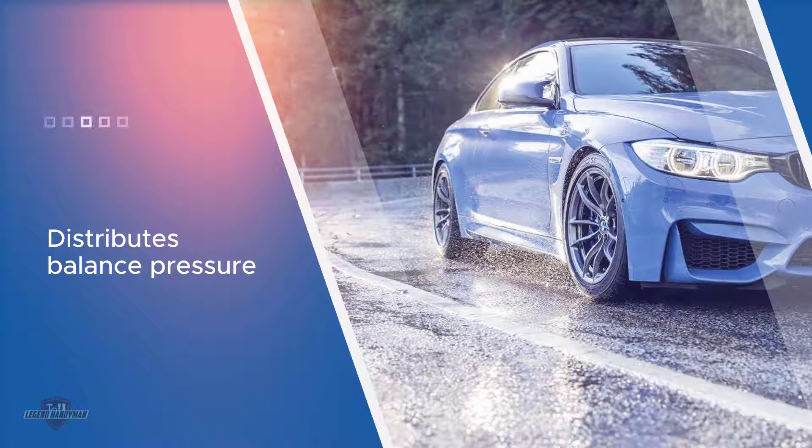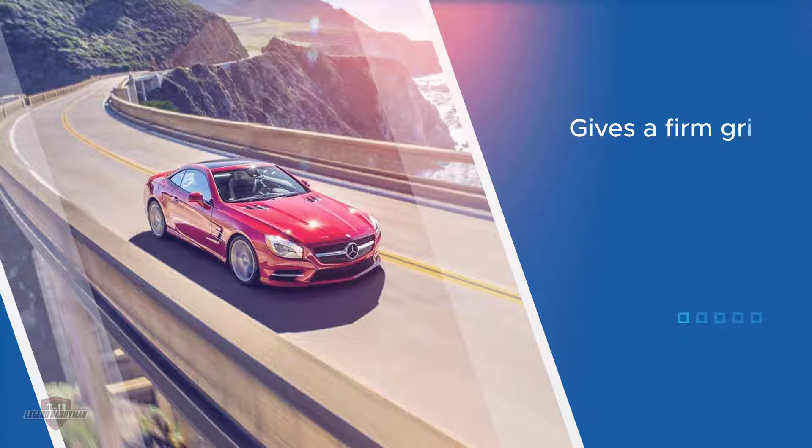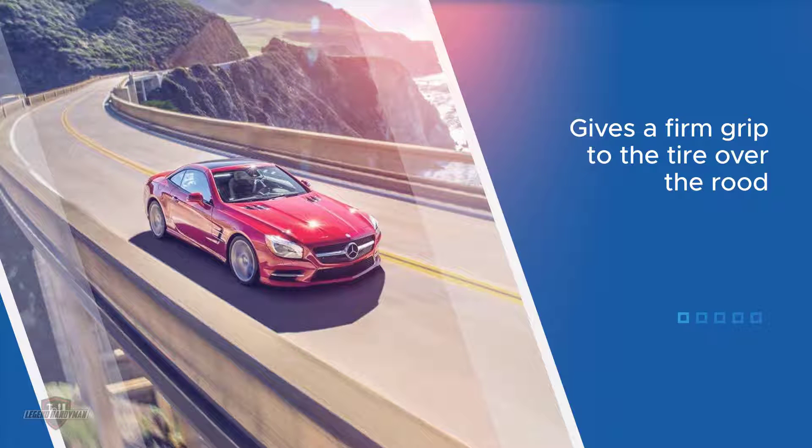Furthermore, the tire traction is excellent both in dry and rainy weather, so it would be right to say that it is one of the best Michelin rain tires for SUVs. Corner with exacting control — the variable contact patch 3.0 spreads cornering pressures evenly over the contact patch.